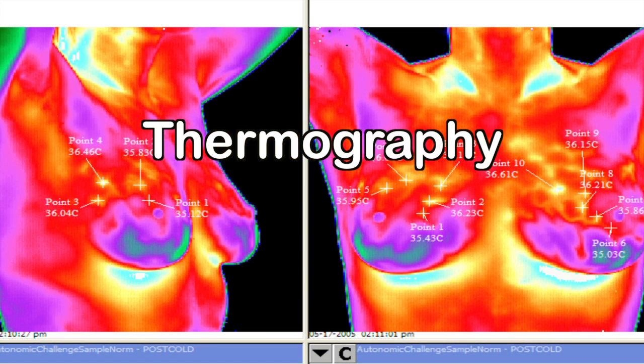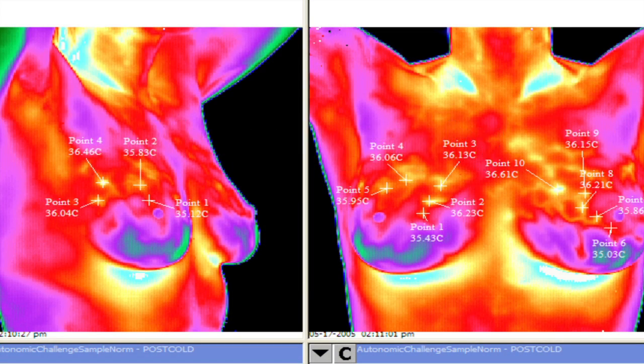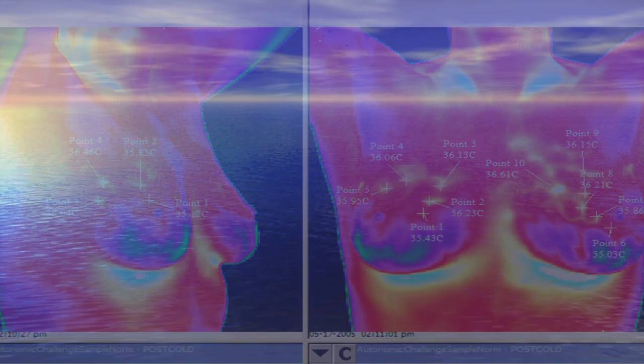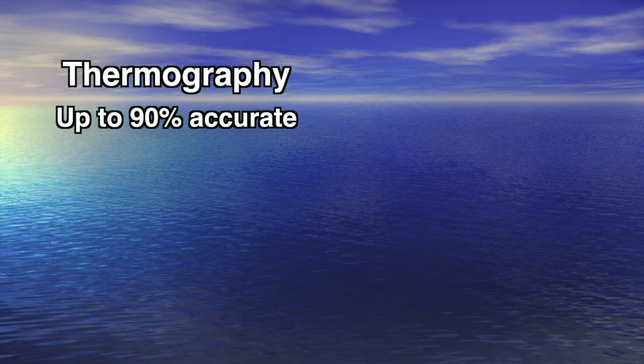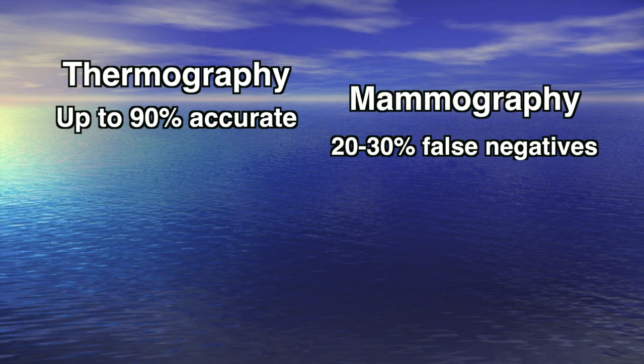It uses patterns of heat in the breast to diagnose early breast cancer. Over 300,000 women have been studied. It is the most accurate form of breast cancer screening — up to 90% accurate. Compare that with mammography, which has a 20% false negative rate, meaning a woman has breast cancer but it's not showing up on mammograms.